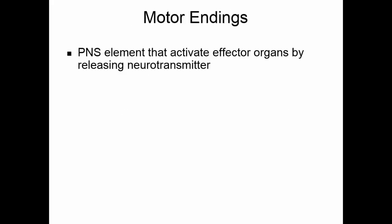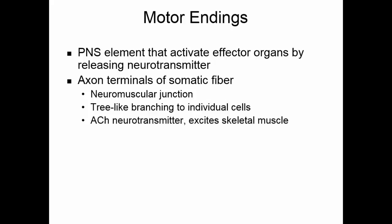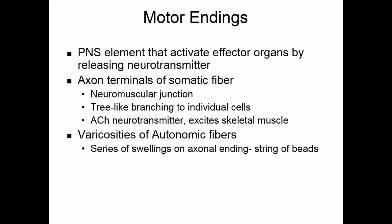Motor endings are the peripheral nervous system elements that activate the effector organs by releasing neurotransmitters. The axon terminals of a somatic fiber compose the neuromuscular junction, with tree-like branches going to individual cells of the skeletal muscle. Acetylcholine is the neurotransmitter released and it excites the skeletal muscle. In the autonomic system, the autonomic fibers have varicosities — a series of swellings on the axonal endings, sort of like a string of beads.